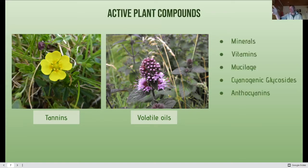Other plant compounds we won't cover now include minerals, vitamins, mucilage, cyanogenic glycosides, and anthocyanins — there are many. We've had a broad overview to give us an idea. When we look at the different plants, the effects they have on us are down to the combination of compounds that each plant possesses.